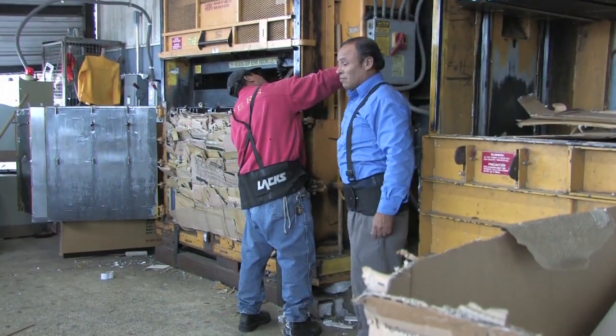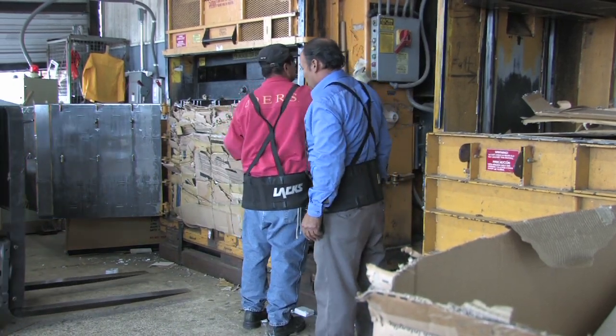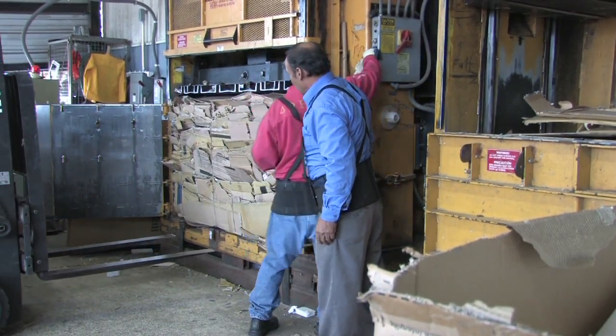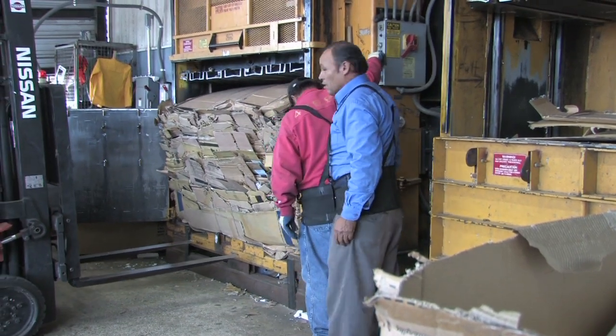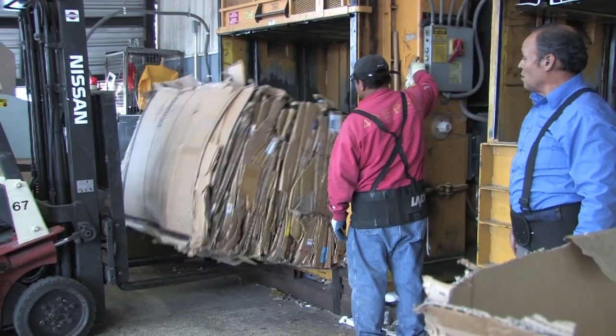Now he's going to get that forklift up against the machine. As that bale drops out, it'll fall right onto the forks of the forklift. Then he'll haul it off and get it weighed. Cardboard boxes are pressed, baled, weighed, and shipped to manufacturers to continue its cycle for reuse.